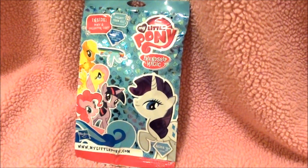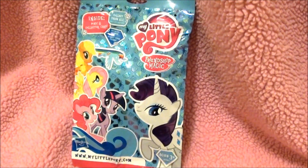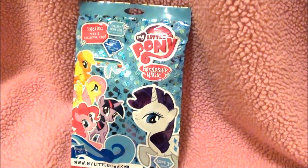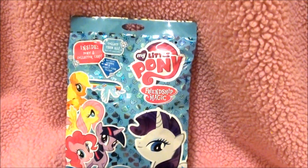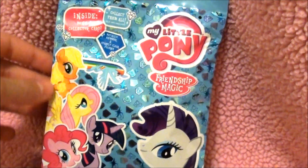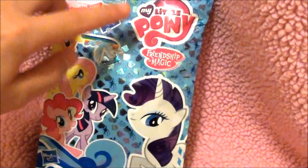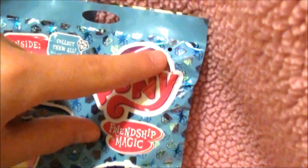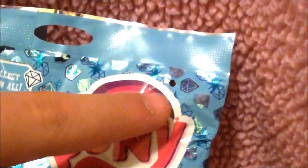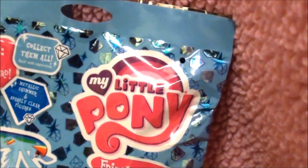Guys, check it out. I don't know if you watched my other blind bag video of My Little Pony, but around the same time I saw this one, and so I got it. And if you noticed, right here, there's like a little hole, and the old package had it on too. So I think it's just kind of weird, but I don't know what it is.